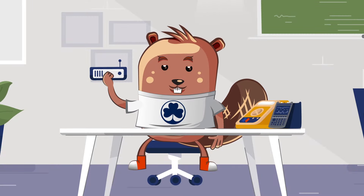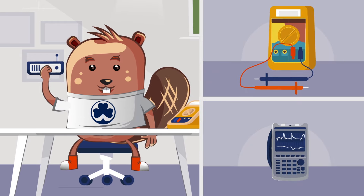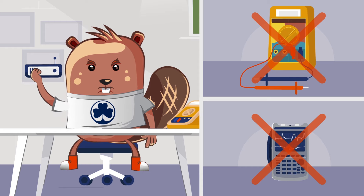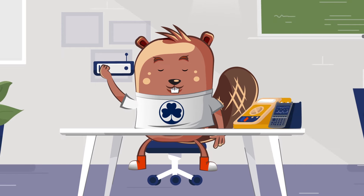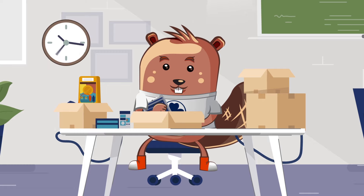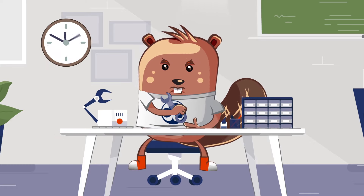Meet Ben. Ben just built a production line test system for his new invention. Ben sent the specifications to his contract manufacturer, but the CM can't source the same test equipment. To solve the problem, Ben sent an entire test kit with all the equipment. After weeks of waiting for news, Ben learned that his test system didn't integrate with the rest of the production line.